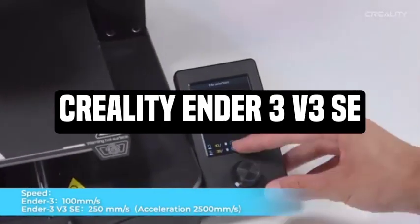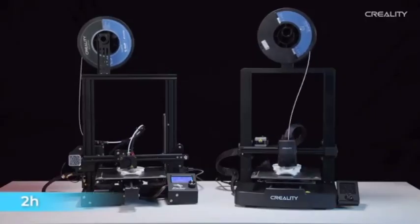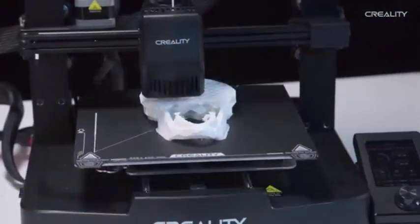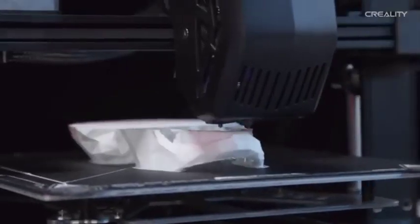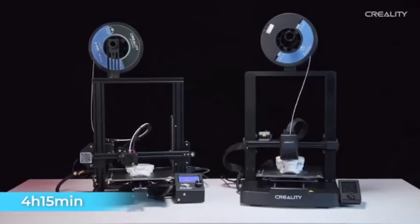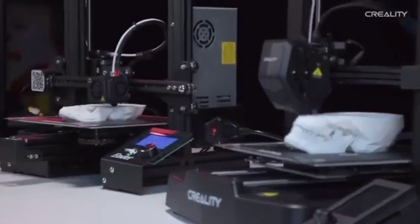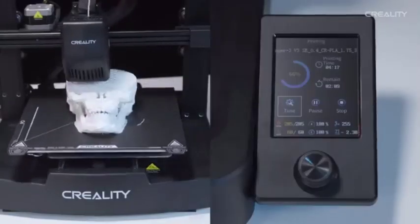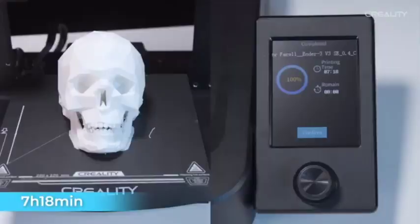Number 3: Creality Ender 3v3 SE. The Creality Ender 3v3 SE is an example of low-cost, high-performance 3D printing technology. Designed for both beginners and seasoned enthusiasts, it delivers remarkable precision, adaptability, and ease of use. Unleash your imagination with a large printing volume that allows you to bring bigger ideas to life; the Ender 3v3 SE has plenty of area for printing a variety of projects. Its V-slot profile and sturdy frame structure improve stability and longevity.